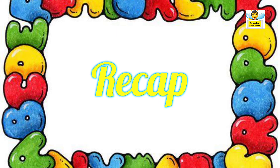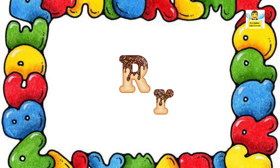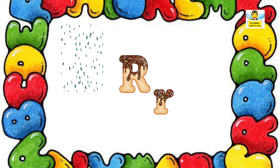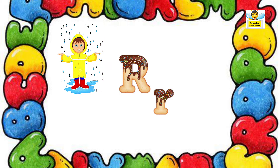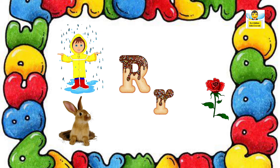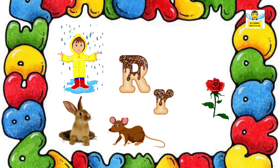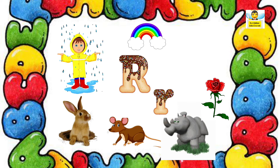Let us do a quick recap. R as in Rain, Robin, Rose, Rabbit, Rat, Rhinoceros, Rocket.